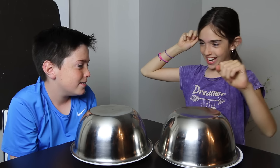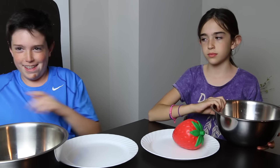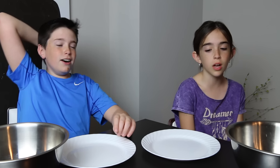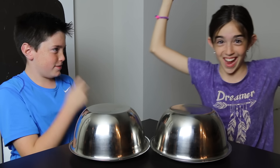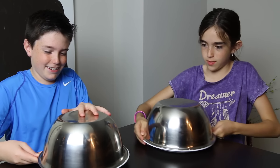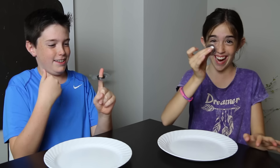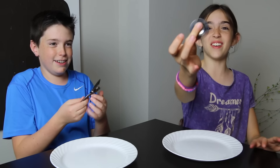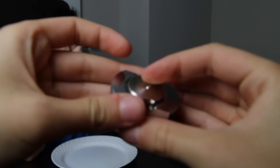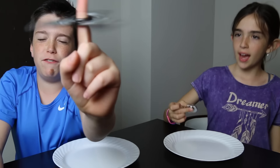Last one — I choose this one. Ready? Three, two, one. Maybe we'll do squishies versus squishies one day. There's one more — rock paper scissors shoot! Last one.